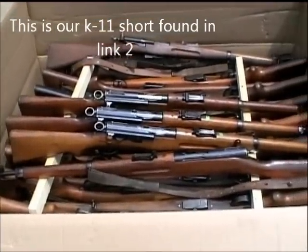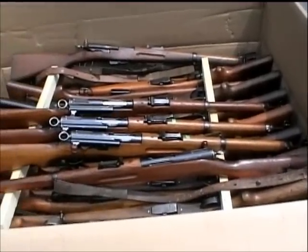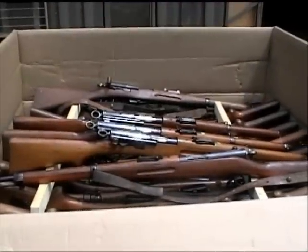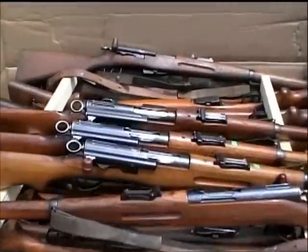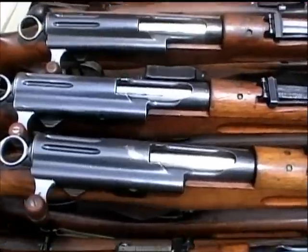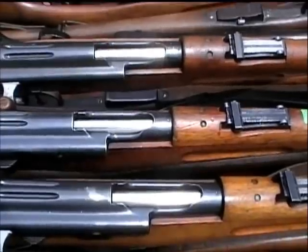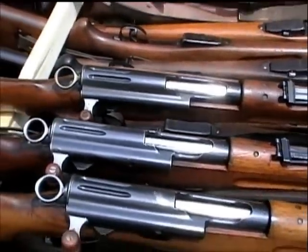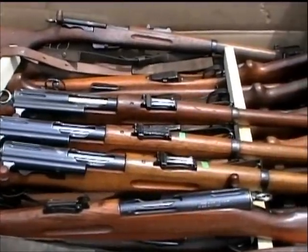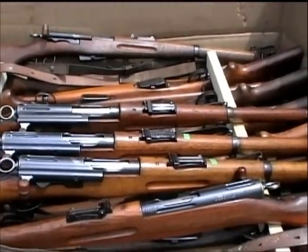Moving right along — this is an example of our K11 short rifles. The K11 short was the immediate predecessor to the K31, and they're only slightly different. They have a slightly different locking lug in the bolt, and you can see the grooves on top of the receivers, which is an indication of some of the differences. They both fire the same round, the 7.5x55. The earlier rifles — the K11 short and long and the M1896 — only had walnut stocks.